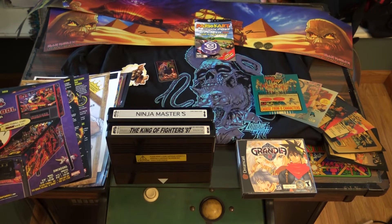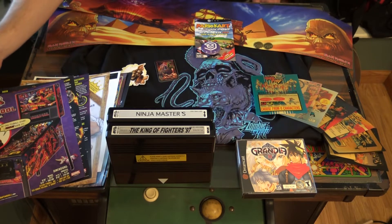Hey guys, it's Aaron Classic Gamer and we just got back from the Midwest Gaming Classic. Picked up all sorts of goodies, I figured I'd go ahead and go through it all. We're sitting here on the Centipede Cocktail Arcade Cabinet. So let's go ahead and go through some of the stuff we got this weekend.